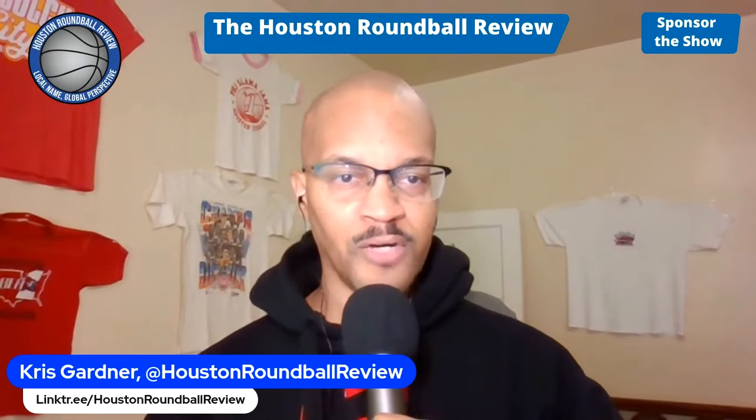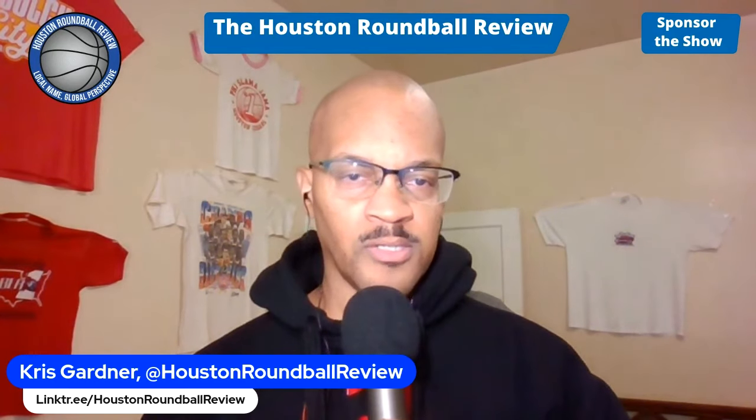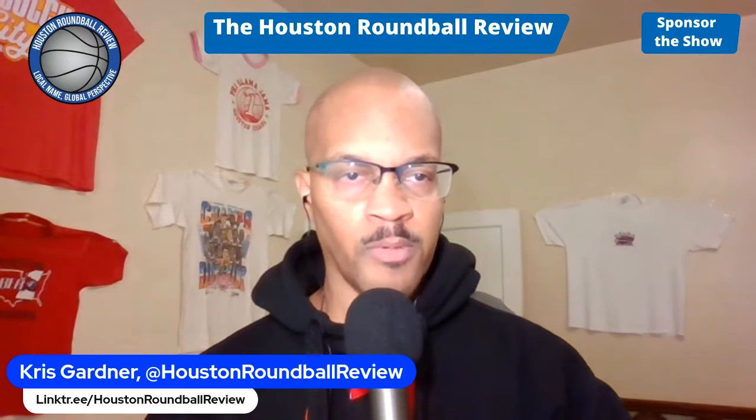Hey, it's me, KG, Chris Gardner, owner of the Houston Round Ball Review. How you doing out there? Quick hitters — just a brief little clip I'm going to post with some comments.